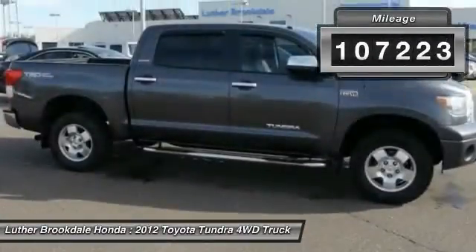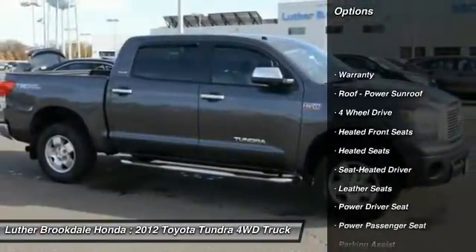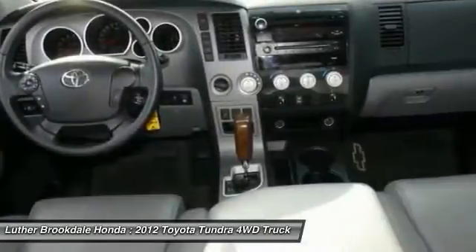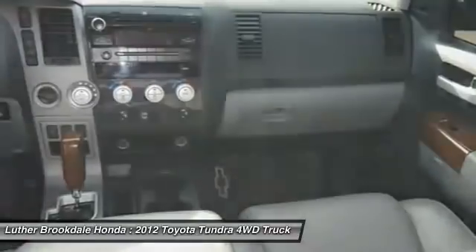Here are some of this vehicle's great options: anti-lock braking system, power passenger seat, heated seats, running boards, four-wheel drive, XM satellite radio, traction control, front air conditioning, power steering, and aluminum wheels.